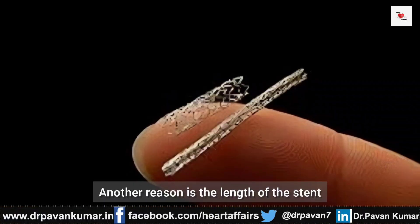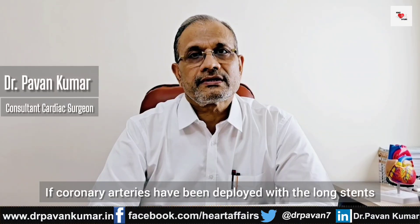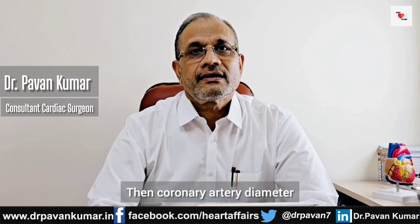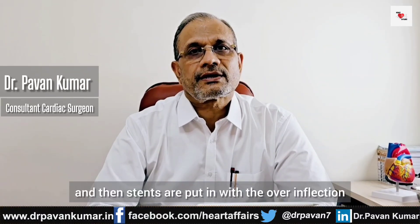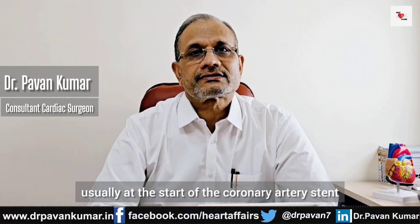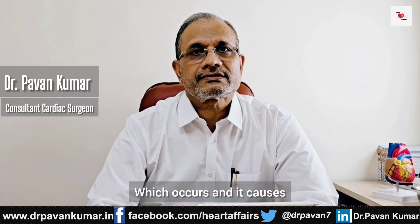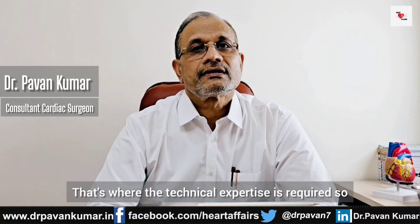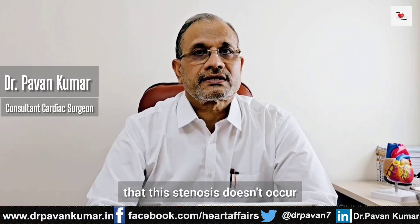Another reason is the length of the stent. If pulmonary arteries have been deployed with long stents, a higher rate of stenosis is observed. Then pulmonary artery diameter — if pulmonary arteries are small and stents are put in with over-inflation or over-deployment, there is a shear phenomenon which causes tissue ingrowth at the start or end of the stent. That's where technical expertise is required so that this stenosis doesn't occur.